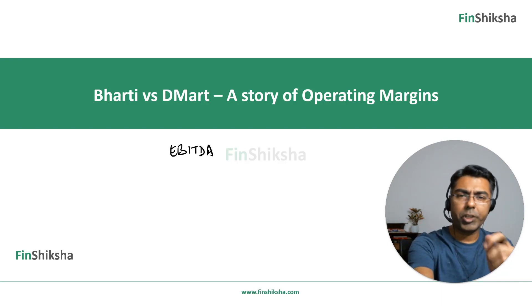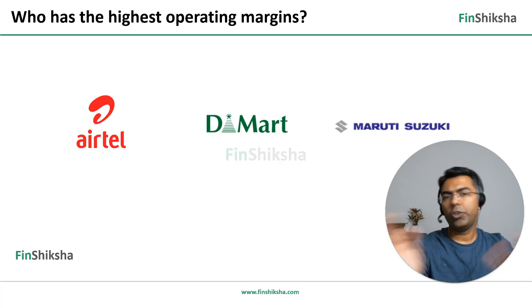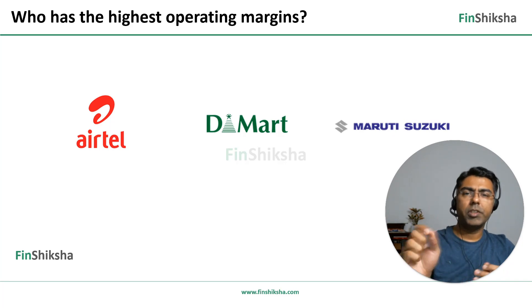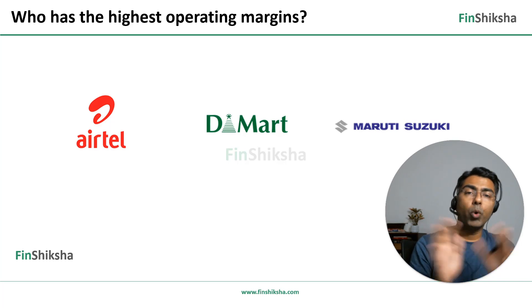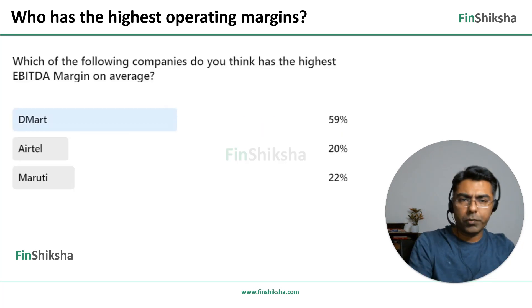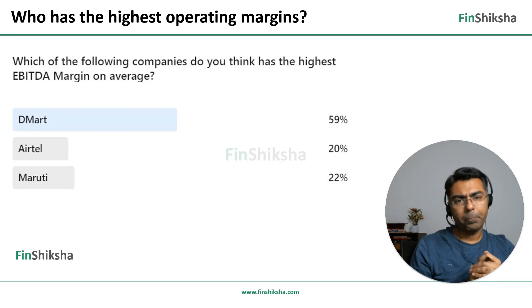Before proceeding ahead, there's a question that we start with: which of these three companies — Airtel, D-Mart and Maruti Suzuki — do you think has the highest operating margin or highest EBITDA margin? Just think about it and write your answer in the comment section. We posed this question through a poll on some of our social media platforms and most of the people chose D-Mart as the answer.